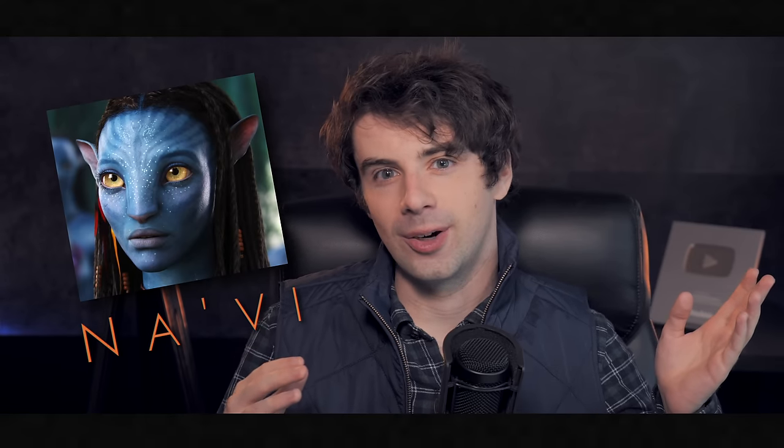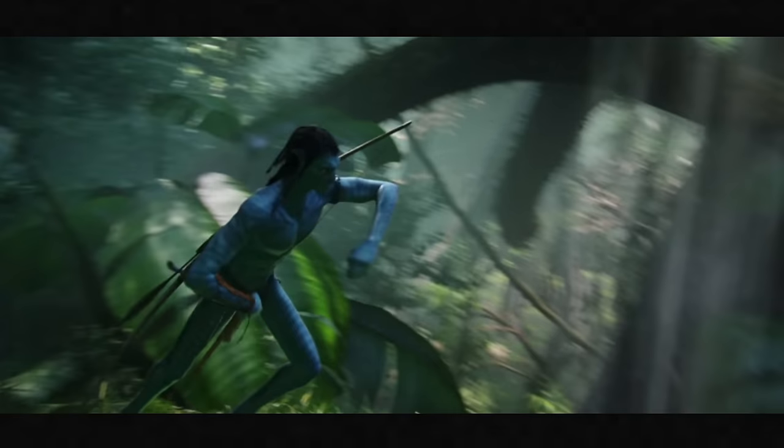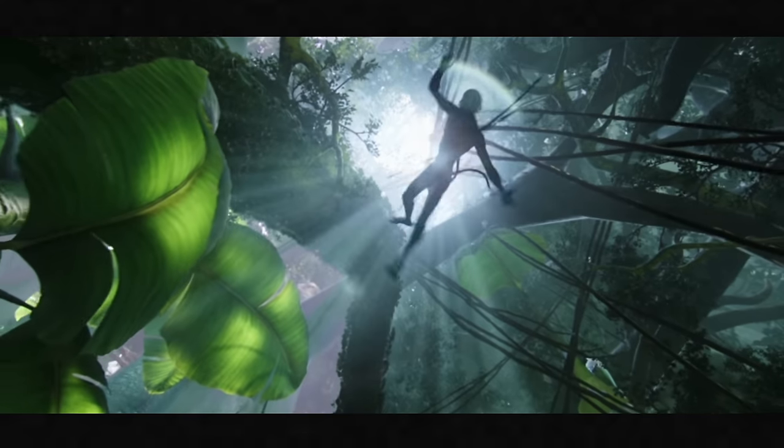I wanted to create a full comprehensive guide to the Na'vi from Avatar. So I did, I made it, and you're watching it now. Before we begin, this is the longest video I think I've ever made, so I divided it up into chapters, allowing you to scroll through and select certain parts like language, culture, anatomy, etc. So let's just dive into it, shall we?